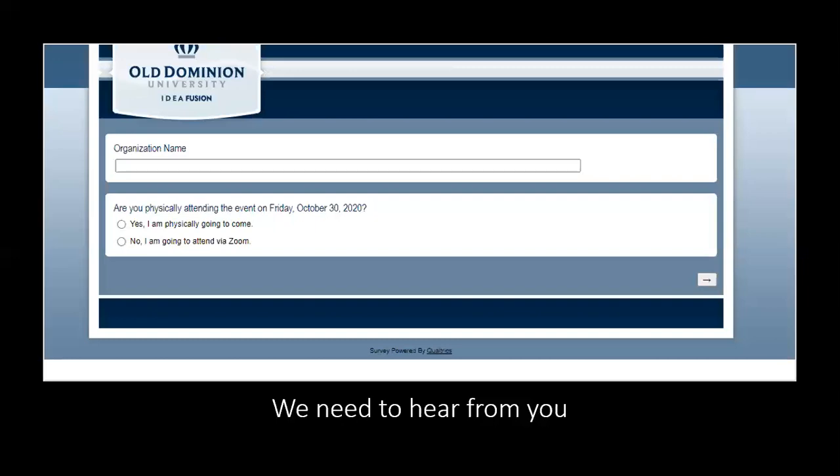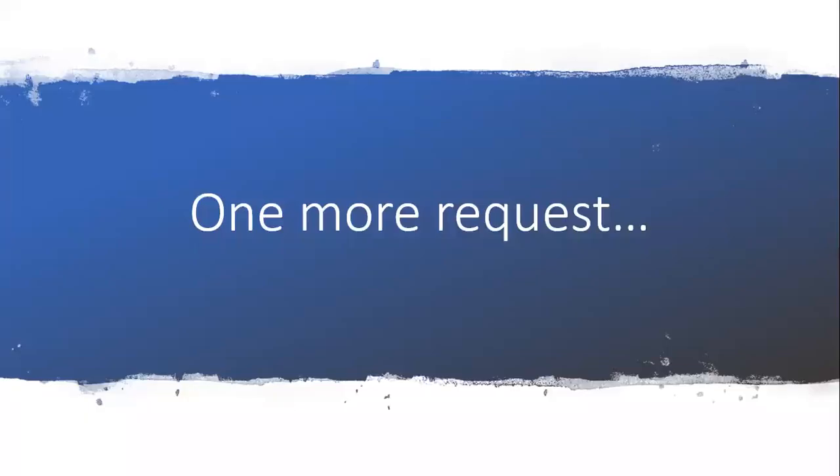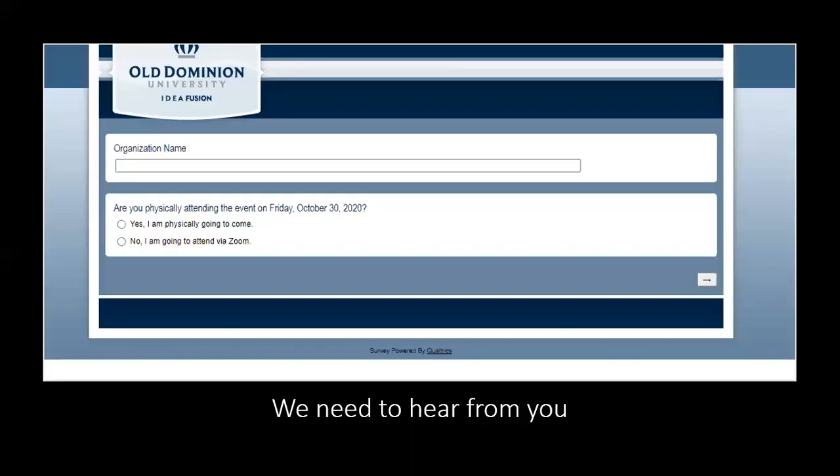We are trying to make sure that we provide you with everything you need. So please fill out these forms. Again, there are three different tools that we're asking you to use: KnowCareers, Zoom, as well as making sure that you tell us what you're interested in doing.